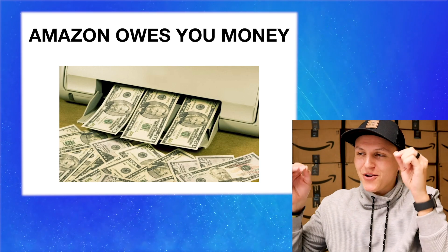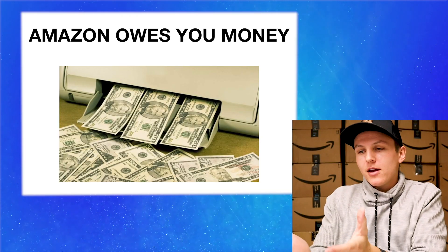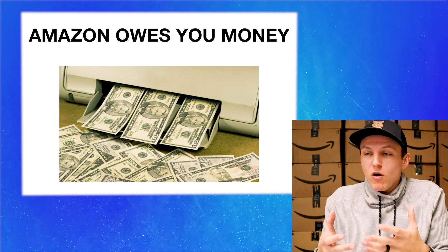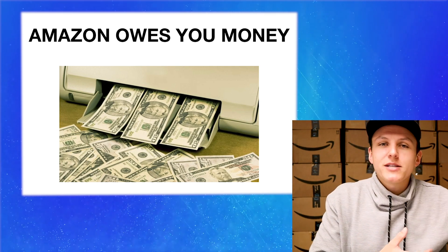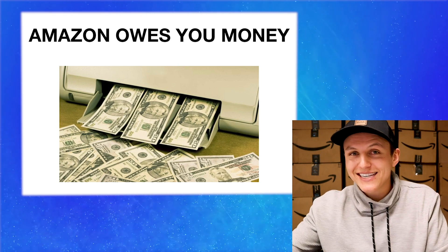Okay, so here we are in my screen. As you guys can see, Amazon owes you money and you're probably wondering how — is this possible? I'm going to show you exactly how and why and how you're going to get that money that they owe you. We got someone printing money on screen, and that's literally what we're going to be doing. It's that easy to set up, and every single Amazon seller should be doing this. If you're not, you're literally leaving money on the table.